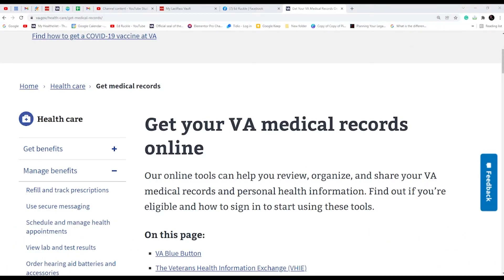Here I am on the 'Get Your VA Medical Records Online' web page. I'll include a link to this page down below the video in the description area. Simply click on it so you can learn more about this program, plus the host of other online resources and videos. I've also done a couple of videos on this particular topic, and I'll include links to those down below as well.